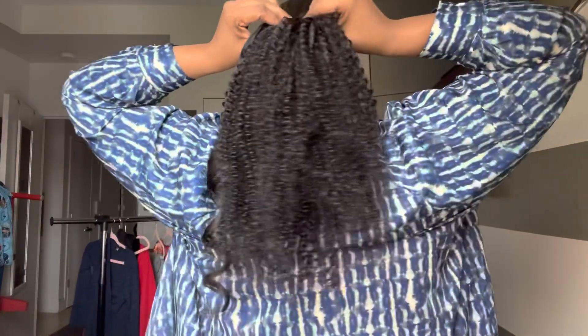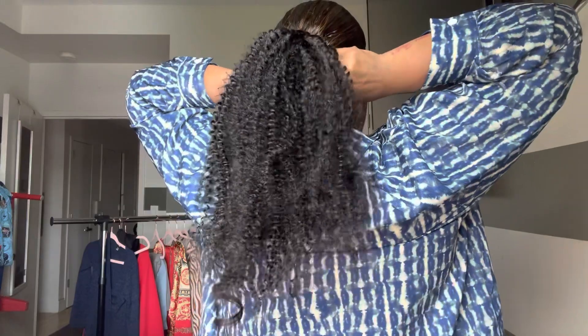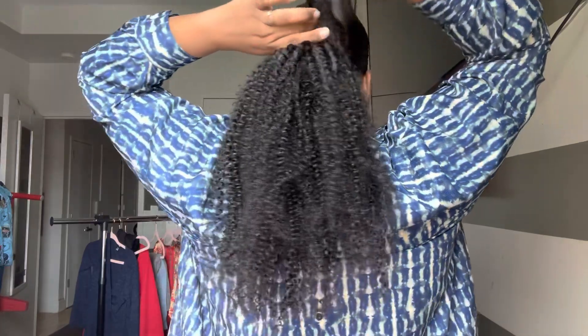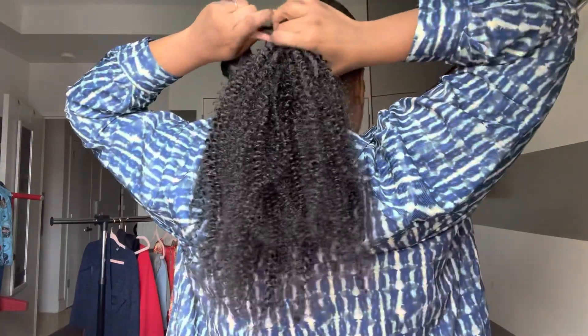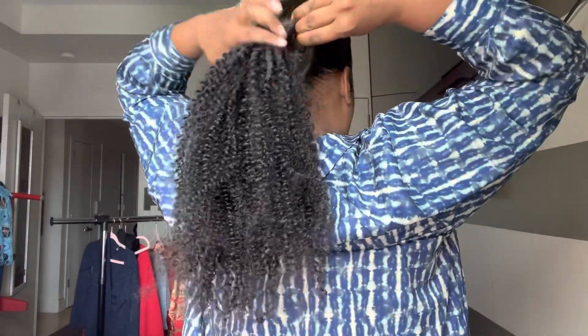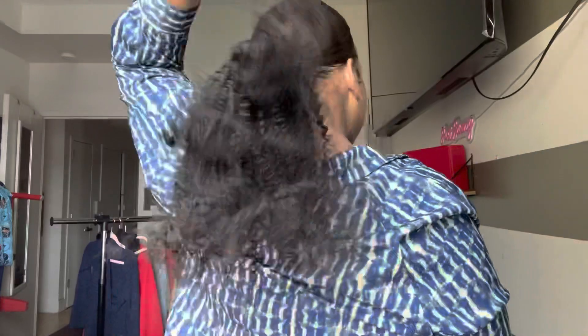The curly ponytail was just as simple and easy as the last one. My hair is brown because I recently dyed it, but if your hair is jet black this will match perfectly. I still wore it and everybody still thought it was super cute. This ponytail was very secure — it wasn't going anywhere and it was giving everything I thought it would give.